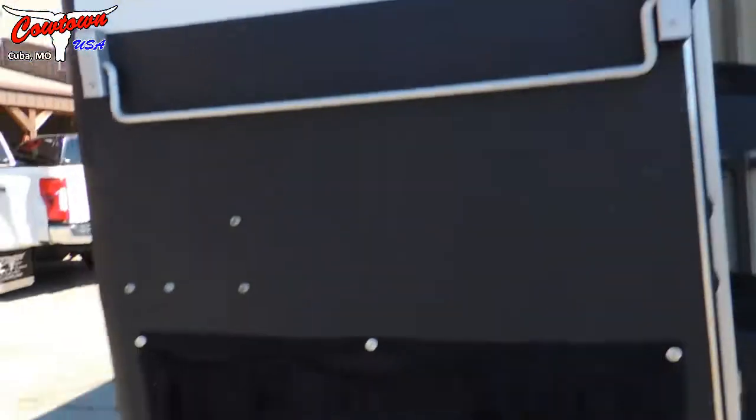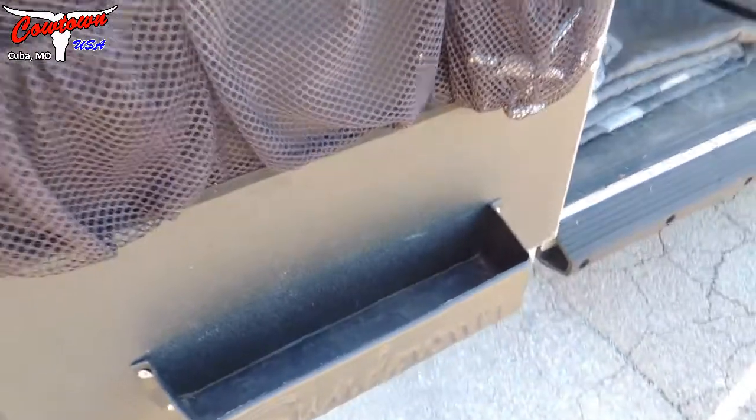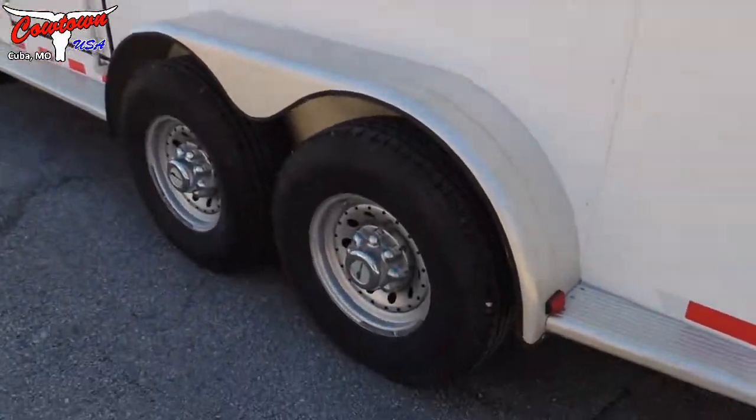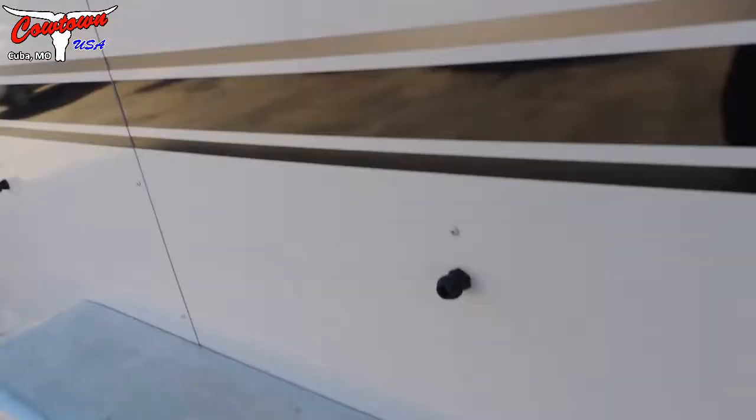Swing out saddle racks. Load lights on the back. Rush tray. Drop downs. Radial tires look like they're brand new, and they're the big axles — hold wheels.